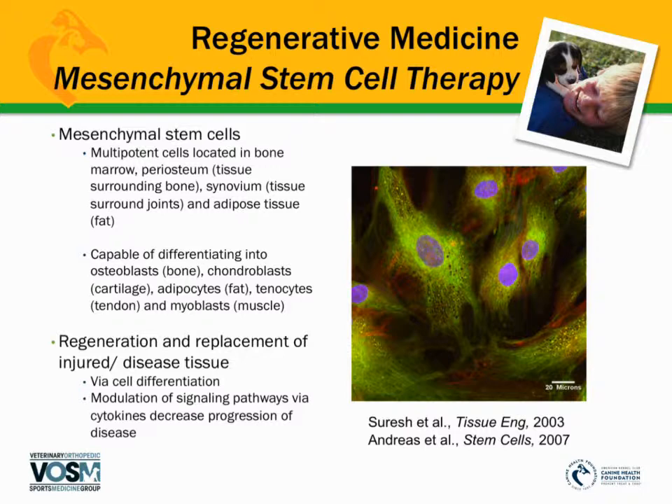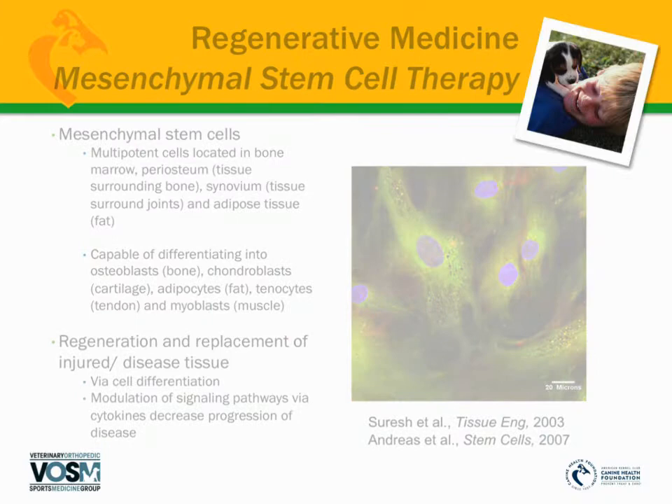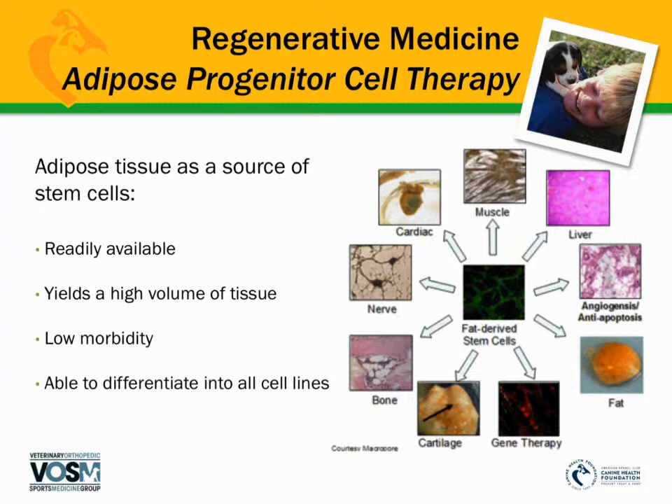These cells can actually divide and turn into the type of tissue that's injured, or they send a signal to other stem cells in the area of disease to start replicating and healing those tissues. Early on, it was thought we had to use bone marrow as our source of stem cells. Later research showed you can also use fat — taking small amounts and processing them, either by culturing or fractionating — to potentially regenerate liver, cartilage, bone, nerve, cardiac, muscle, and other tissues.